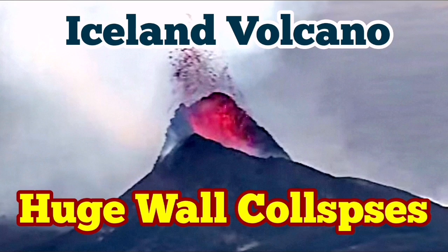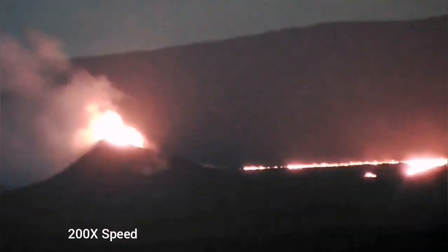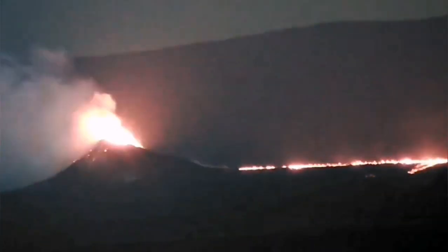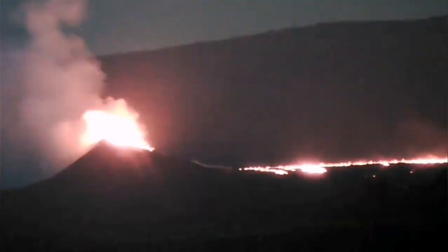The current eruption in the Svartsengi volcanic system in the area near the Litla Hrútur is one of the most northerly eruptions we have ever seen. Last night we had a huge spillage toward the west side — practically the lava course, where the tube or flow of the lava had formed, was overspilled, and the lava flowed in the opposite direction toward the west, as far as we can see here.